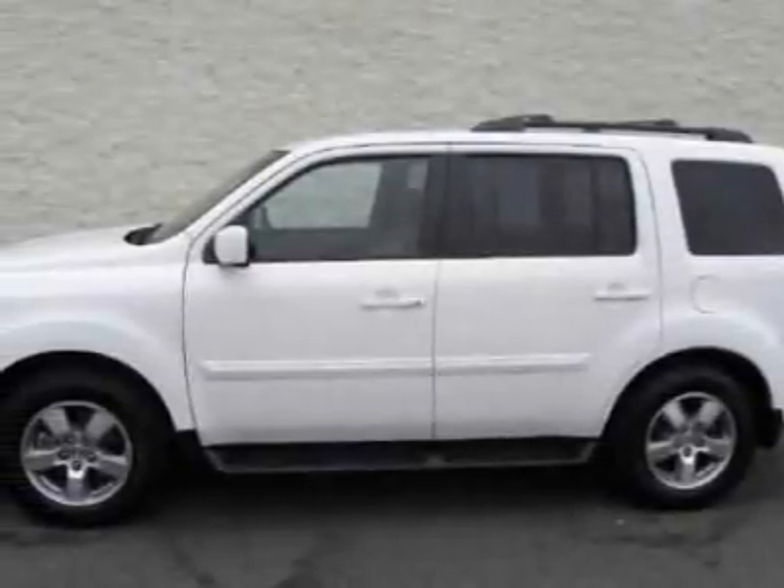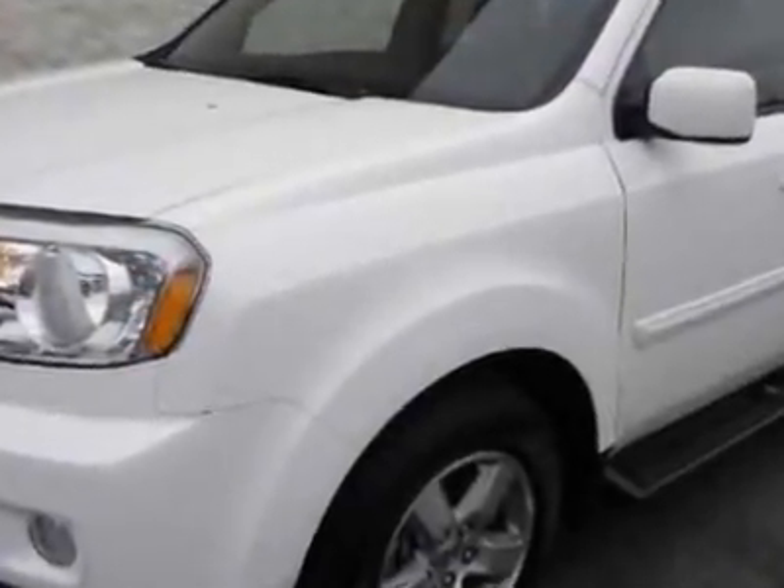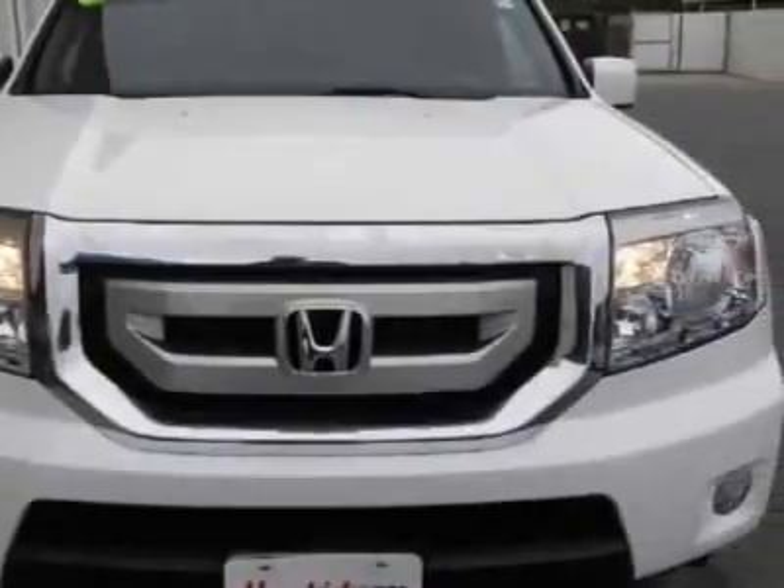Take a look at this certified pre-owned 2009 Honda Pilot. Carfax has certified this Pilot as having one owner. This Pilot has just under 34,500 miles, and this vehicle has a limited warranty.